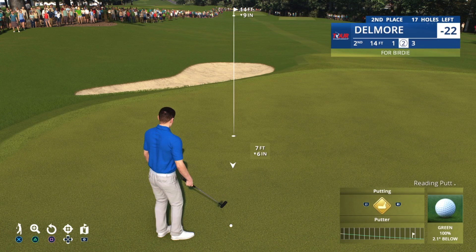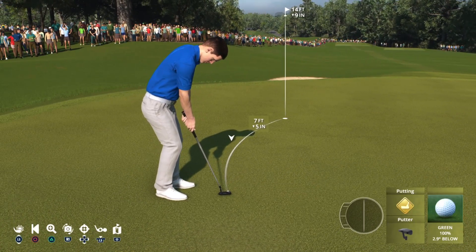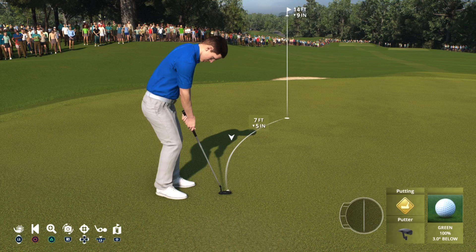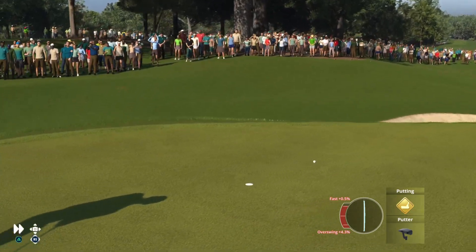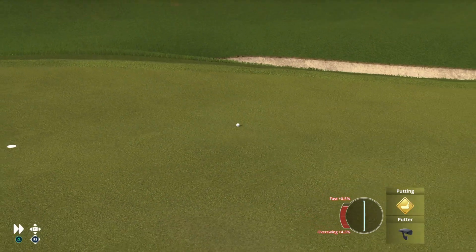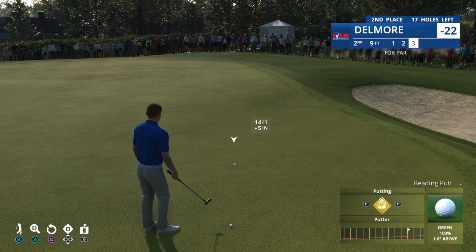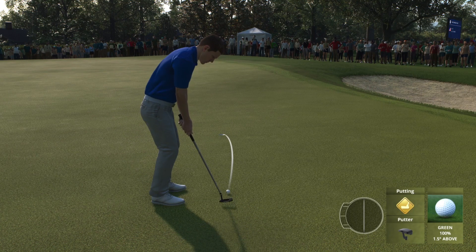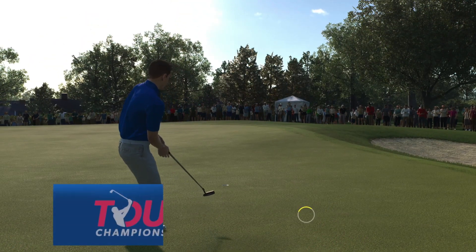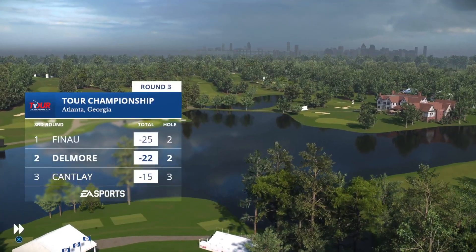That's a sensible shot right there. No need to take on an unnecessary risk. There's nothing wrong with walking away from here with a three. This is a nine-footer. Good putt there — it's in for par here at the second. And he'll stay at 22 under.